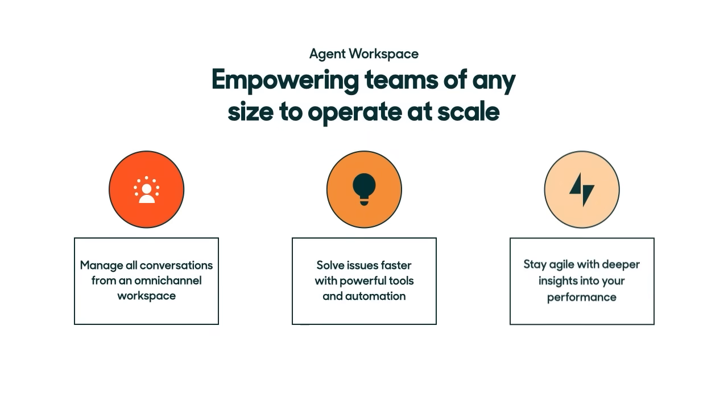With Agent Workspace, service teams have everything they need to deliver exceptional customer experiences. Agent Workspace empowers your agents to manage all customer conversations across messaging, email, social, and phone, in one workspace, maintaining a unified view of the customer. Teams can work smarter and solve issues faster with workflow automations and collaboration tools that boost agent productivity and efficiency. And with customer insights and team performance metrics at your fingertips, your business can optimize its CX operations. If you aren't using the Agent Workspace already, you can learn more about upgrading by checking out the resources below this video.